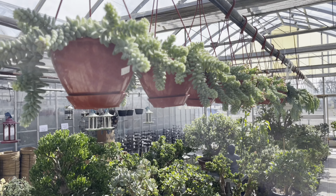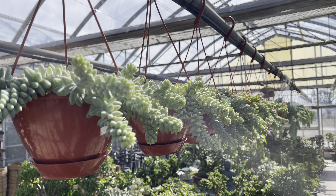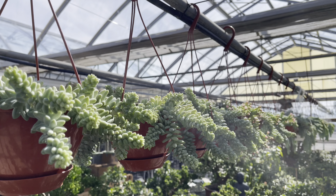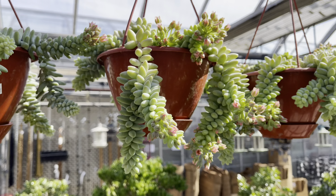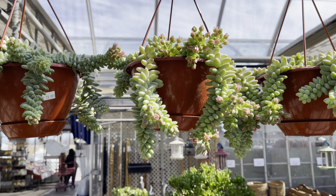Look at these burros tails in the hanging basket — $20 each. If you've never seen the flowers on the burros tail, check this out.